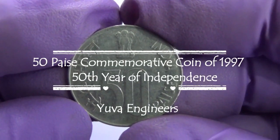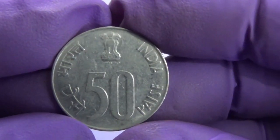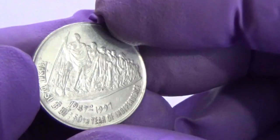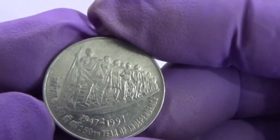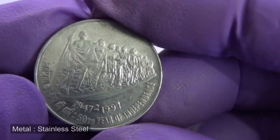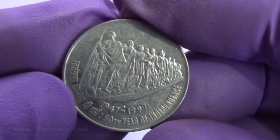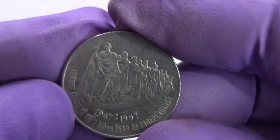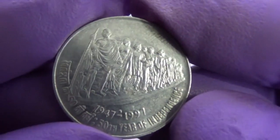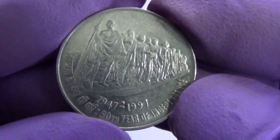This 50 Paise commemorative coin was issued in 1997 for circulation. The obverse face of the coin bears the lion capital of Ashoka with the legend Satyameva Jayate inscribed below, flanked on the left periphery with the word Bharat and Paise in Devanagari and on the right periphery with the word India and Paise in English. It also bears the denominational value 50 in international numerals below the lion capital.